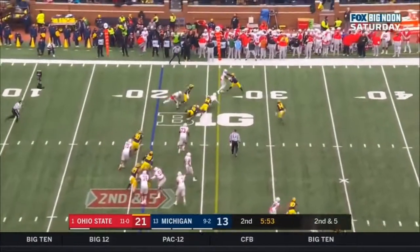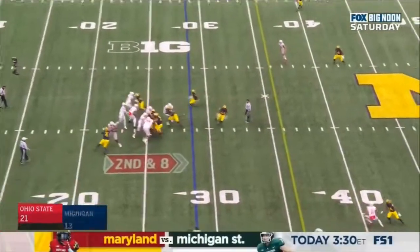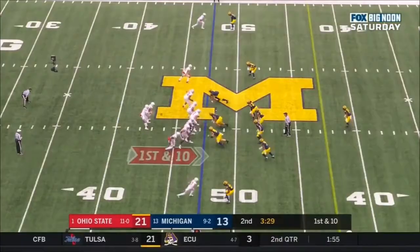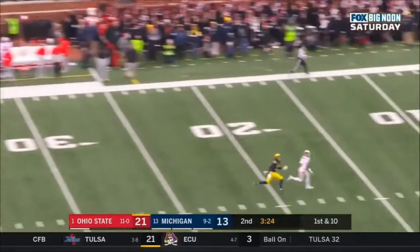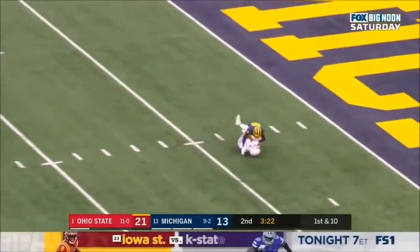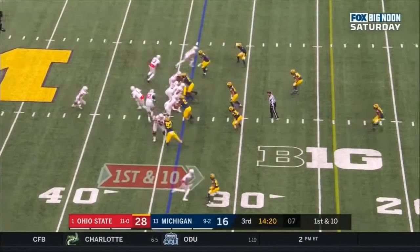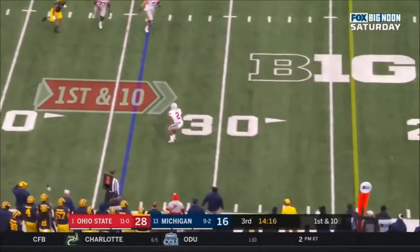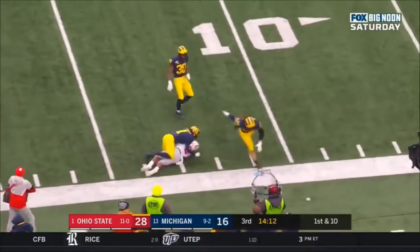Fields keeps it and gets a field series. Second down and eight — Fields looking, delivers to the sideline. Nice catch. Watch him on this drive. Here's Fields looking — Fields, deep ball. He's got a receiver. Oh, what a catch! Garrett Wilson — Fields, and then the adjustment from Wilson. Dobbins, first down, play fake. Fields looks back side, now he finds Dobbins open for first. J.K. lowers his shoulder again.